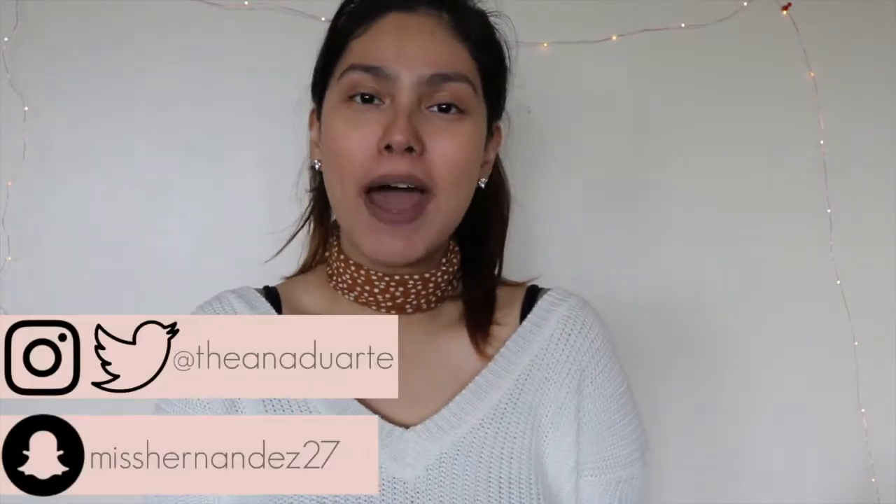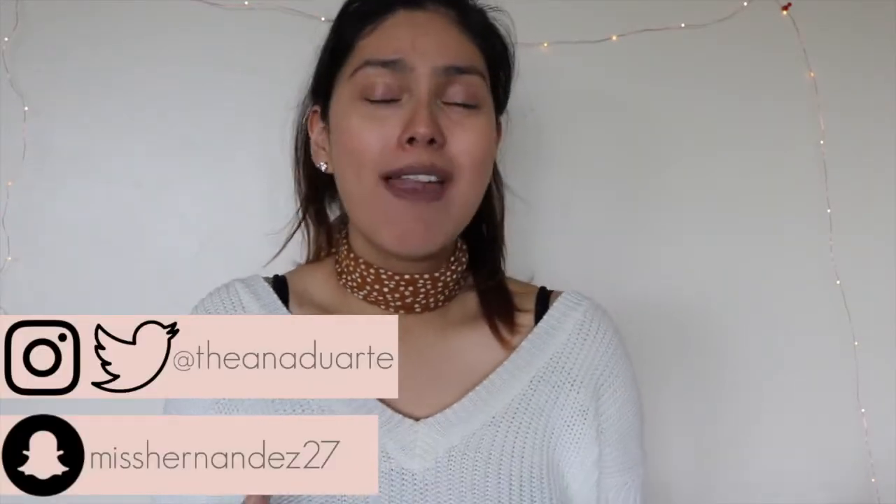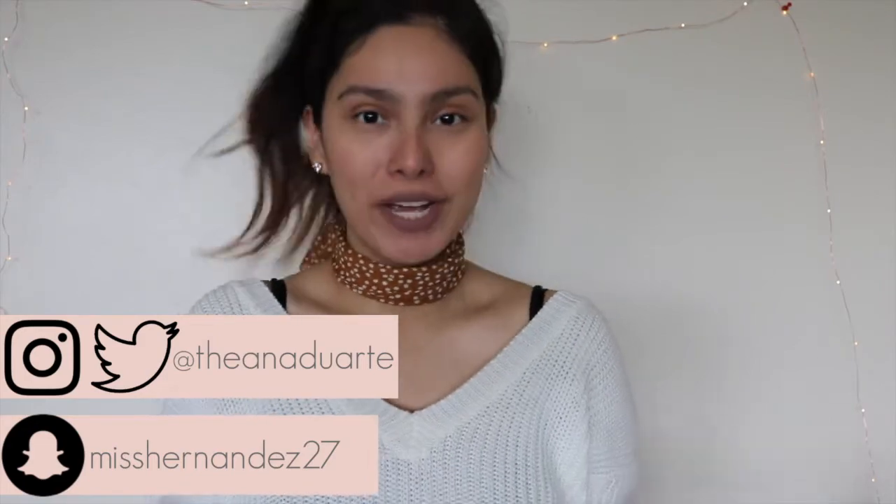Hey everyone, it's Anna and welcome back to my channel. Today I have a what's in my bag video. I have done some of these before in the past — a regular one and a work bag one — so if you're curious I will link them down below. I personally love watching these videos because I love seeing what type of purses girls are using and what they keep in them.